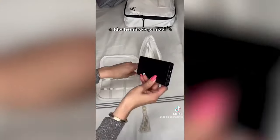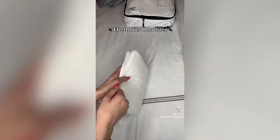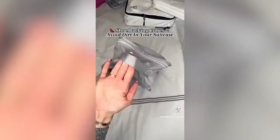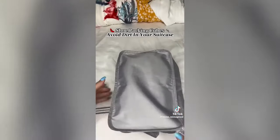This electronics organizer is perfect for anyone who carries a lot of chargers. It keeps cords tangle free and it's easy to toss in your purse. Lastly are my favorite shoe packing cubes — keep your suitcase clean by containing your shoes and all the sand and dirt. With two pockets, there's plenty of room for a pair of sandals and a regular pair of sneakers or heels.